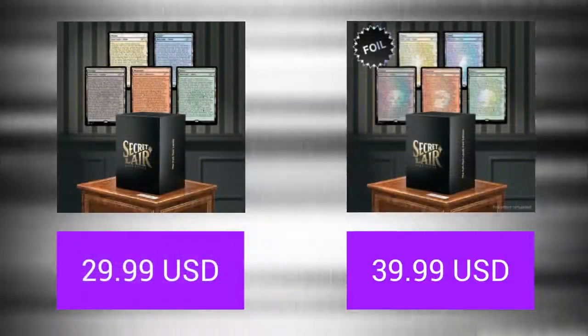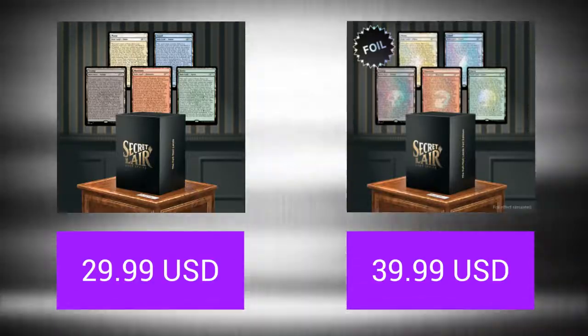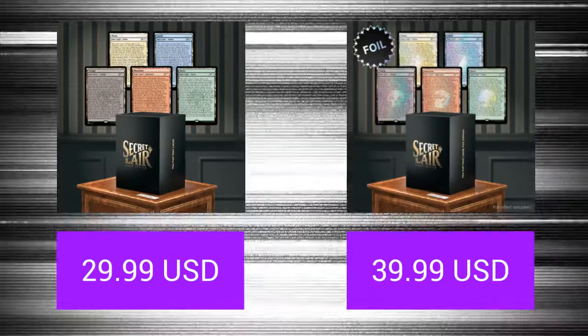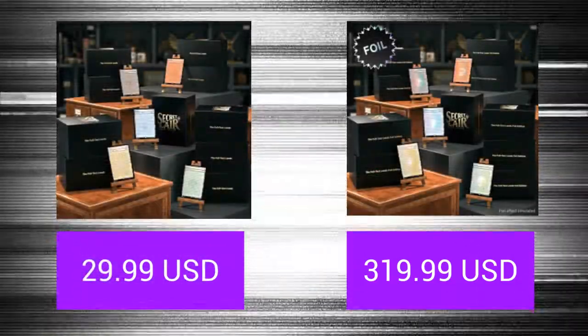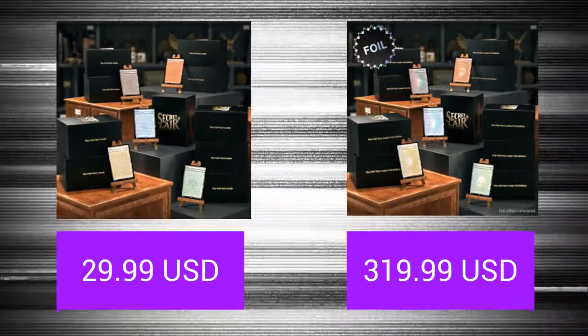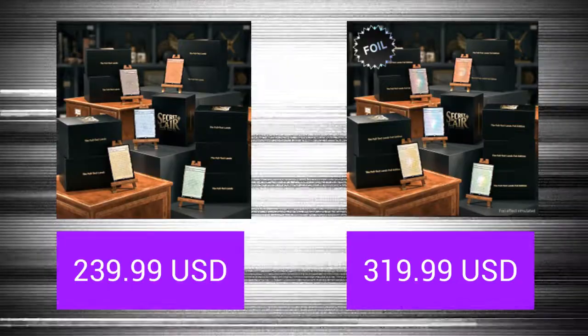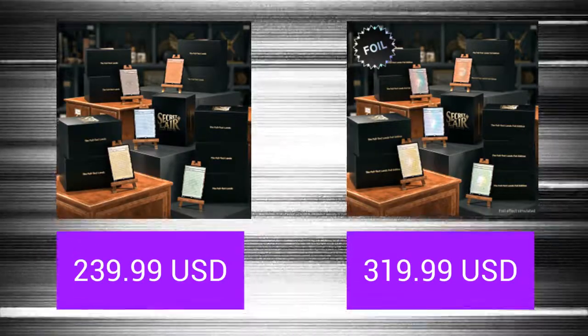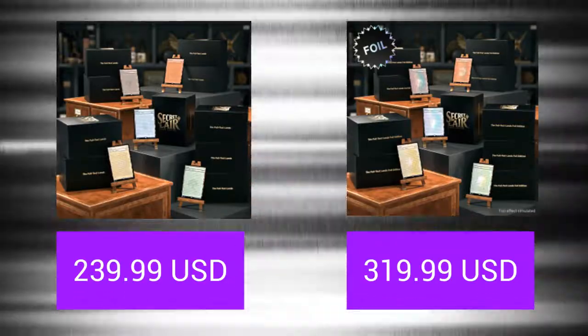In this secret lair you can spend $29.99 before shipping — and that might be important where you live — for five lands, one of each basic land type, or $39 for foil, or quite a bit more if you want 10 of each. If you want 10 of each land, which I suggest if you're looking to bling out entire decks, then you're going to be spending $239.99 and $319.99 respectively for those products.